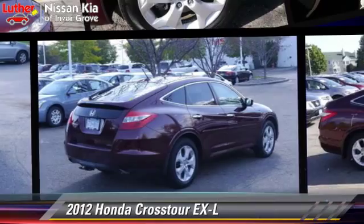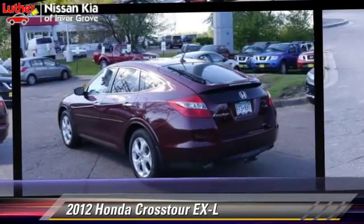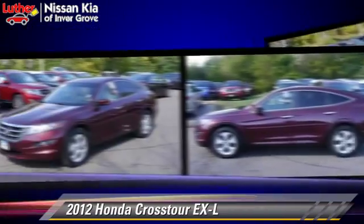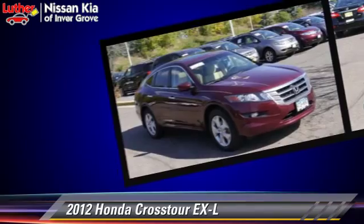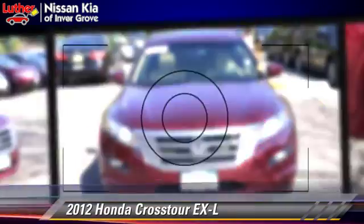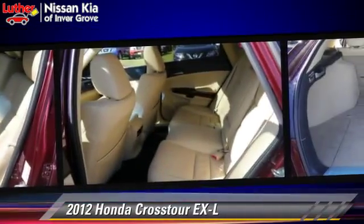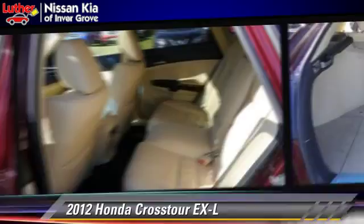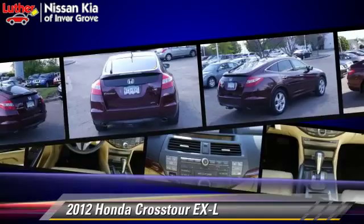Powered by a 3.5-liter V6 engine with a 5-speed automatic transmission, this vehicle has fewer than 30,000 miles on the odometer and gets up to 21 miles per gallon. This Honda features a multi-disc CD player, four-wheel drive, and tilt wheel. Safety features include side airbags, traction control, and ABS.